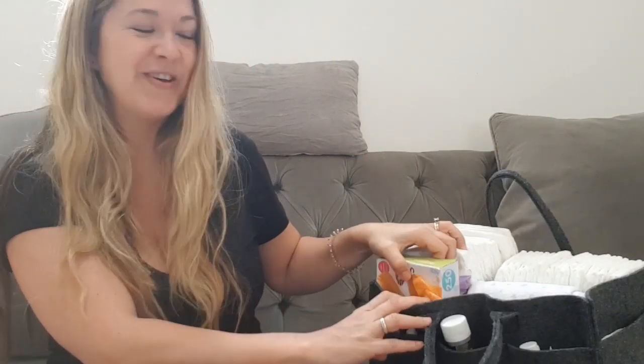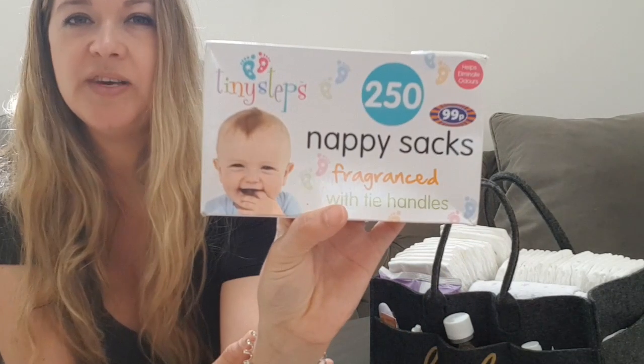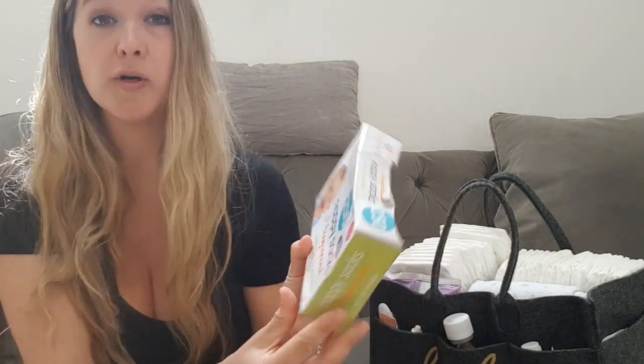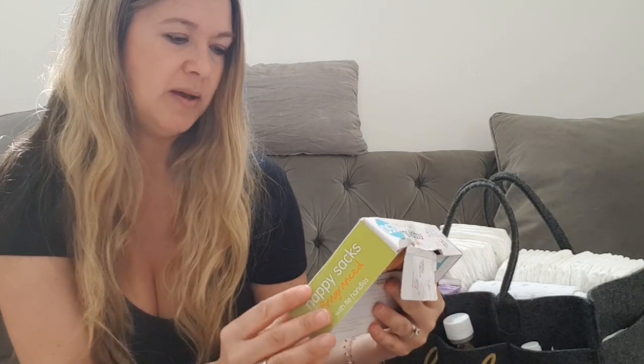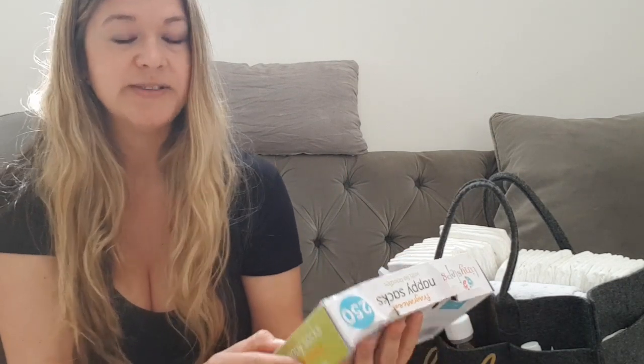Next I have nappy sacks. I do have a Tommy Tippee nappy bin upstairs in Jax's room, but if I'm downstairs with this bag I find it easier to use these. They're from B&M Bargains — 99p for a box of 250 — and they're scented. Just tie them off and pop them in your normal bin that night. Very handy.